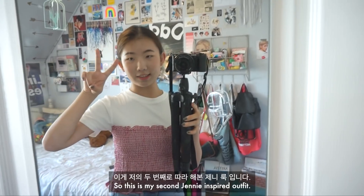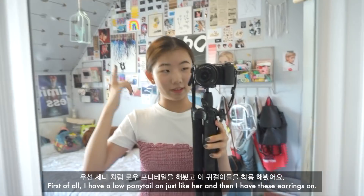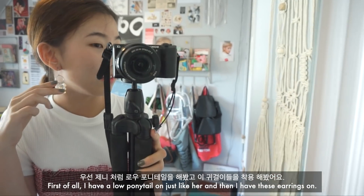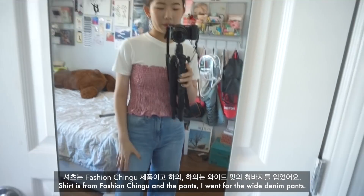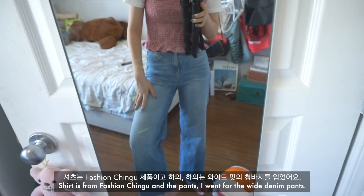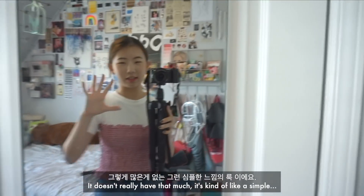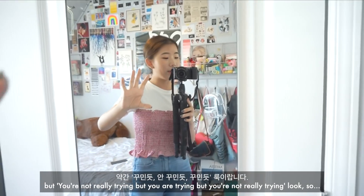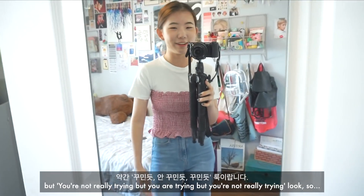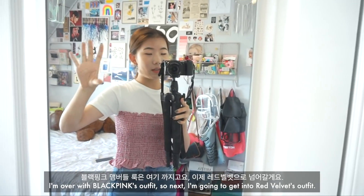This is my second Jennie inspired outfit. I have a low ponytail just like her and these earrings on. The shirt is from Fashion Chingu and I went for white denim pants. It's kind of a simple, effortless but put-together look. I'm done with BLACKPINK's outfits, so next I'm going to get into Red Velvet's outfits.